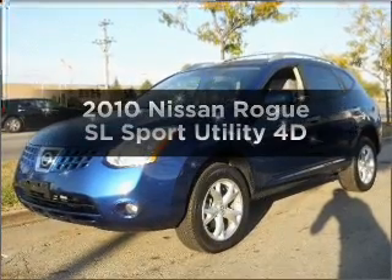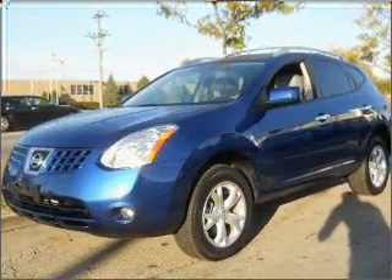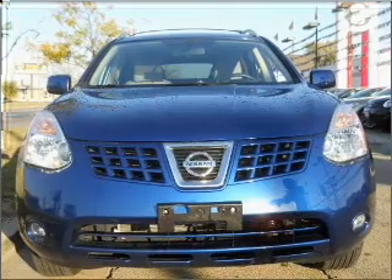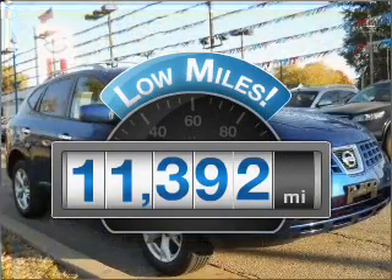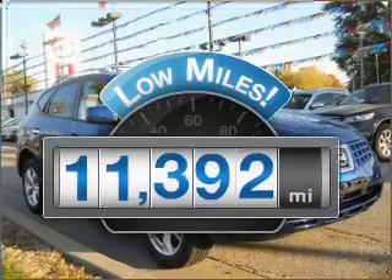Get noticed in this 2010 Nissan Rogue. Everything you need under one roof with this great vehicle. A low odometer reading makes this vehicle a great value at this price.